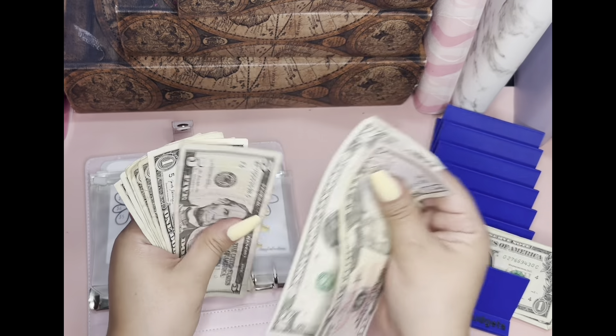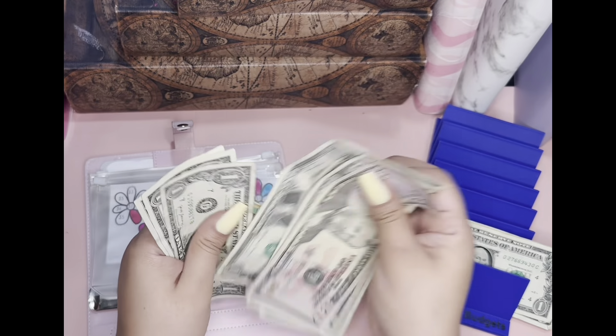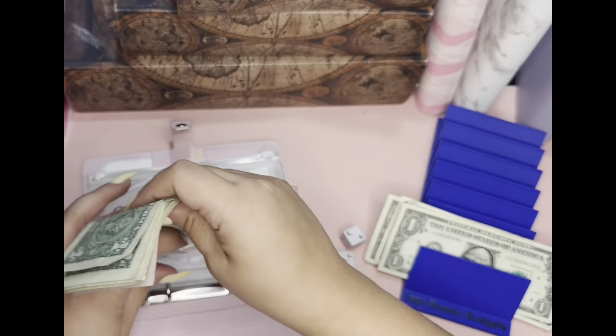So this one has 50, 70, 75, 76, 76, 77, 78, 79, 80, 81, 82. $82 for the Mother's Day savings challenge.